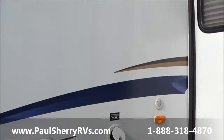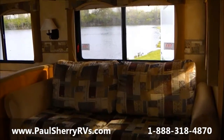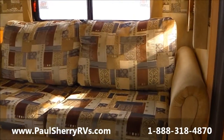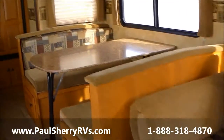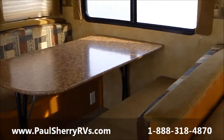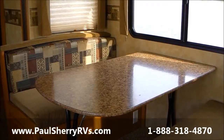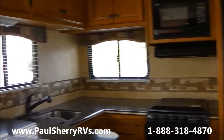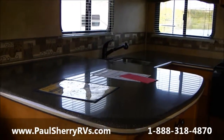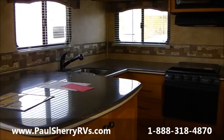Here we are inside the North Country trailer. Notice it has a real nice, comfy-looking couch and an oversized booth dinette with a freestanding table so you can take it outside and use it. It's a rear kitchen, so you have a beautiful kitchen with Corian counters and stainless steel sinks.